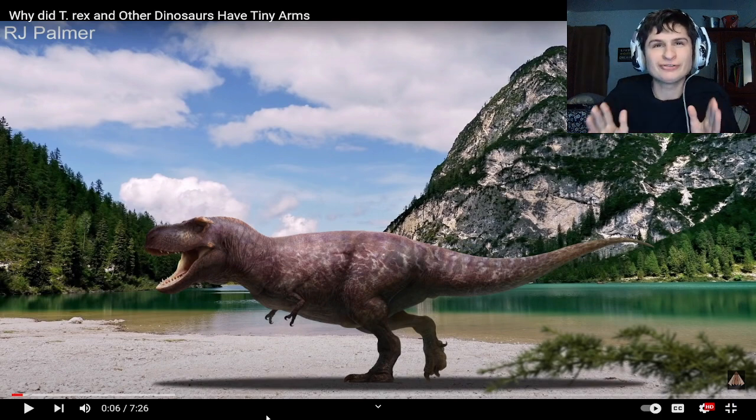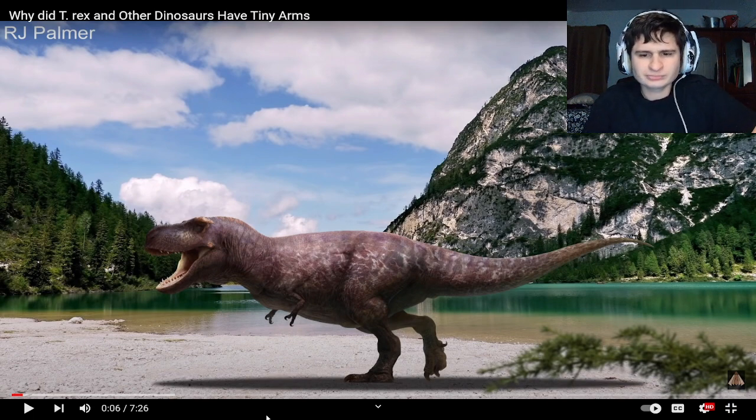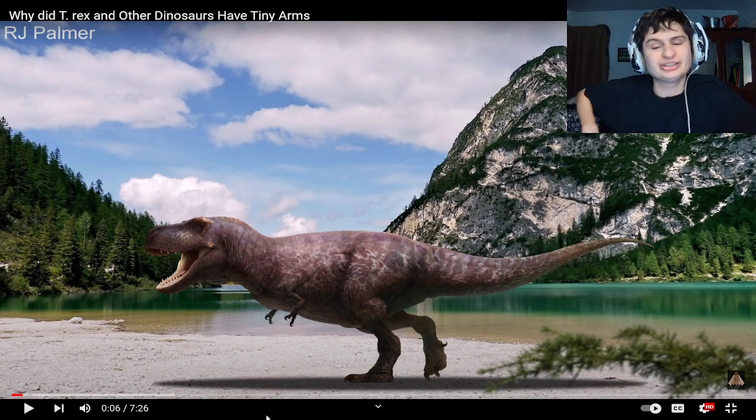That image totally looks photoshopped — like it could be two different images here. And that thing's big, like the paws of a dog. You know how dogs have that shape right there? You know what I mean?